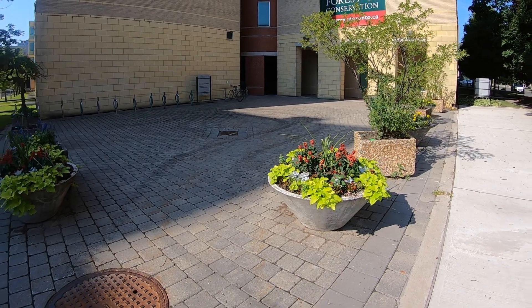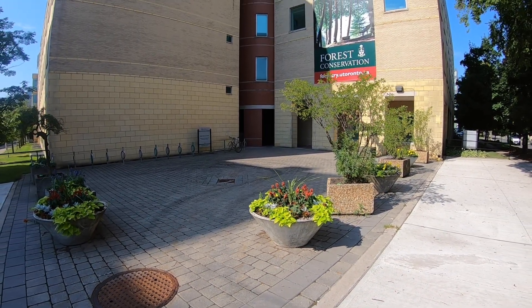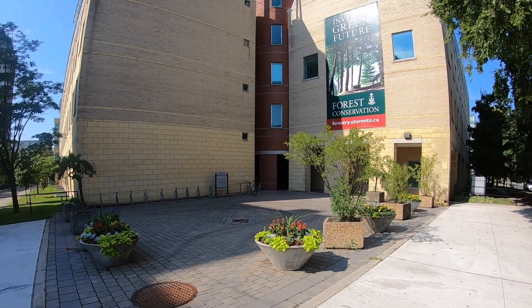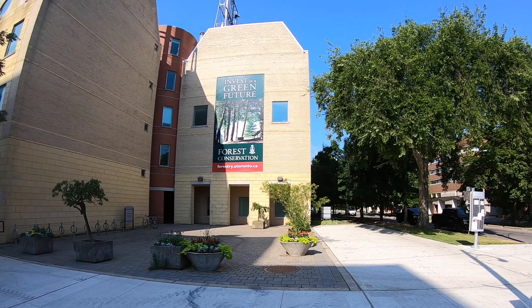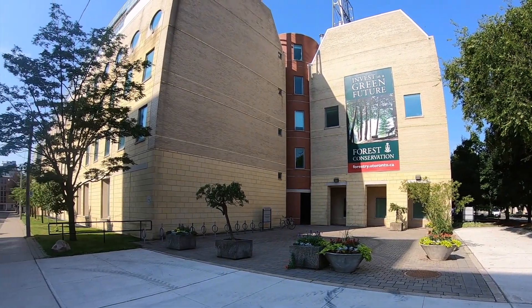Thank you for joining in on this, our first virtual tour of forestry's amalgamated resources at U of T. We are excited by the new venture we have embarked on for our flagship MFC program and wish you could be here in person to truly experience the exceptional nature of our campus, facilities, and people.